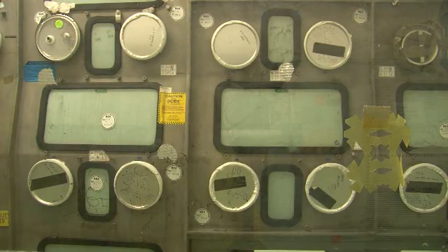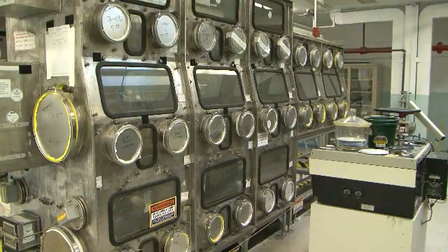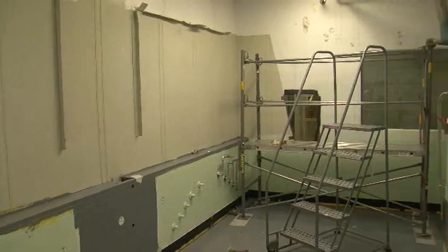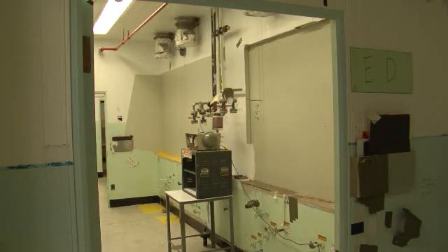Before cleanup began, the plutonium finishing plant on the Hanford site had a total of 232 glove boxes throughout the building. Using American Recovery and Reinvestment Act funds, C.H. Toome Hill Platinum Remediation Company has been able to cut that number in half.